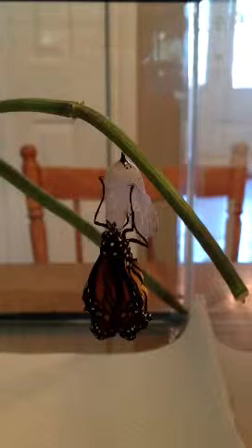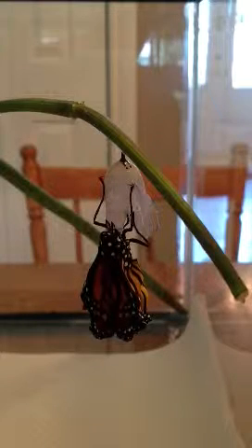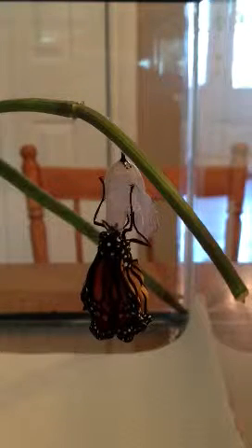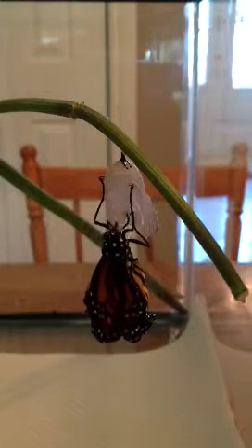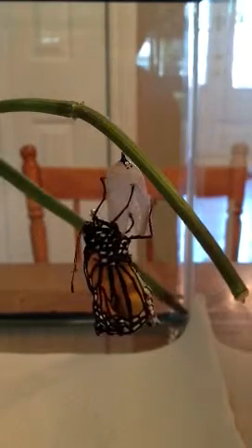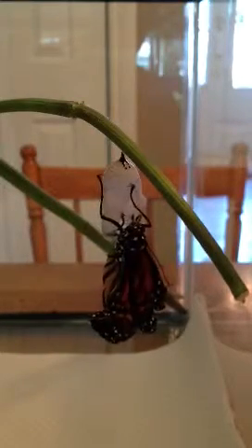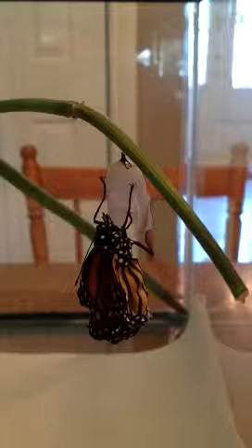He's learning how to put it out. I wonder if they're learning how to use their mouth — it's like a big giant straw, but then they learn how to unravel it. It's like an elephant's trunk. That's their nose.